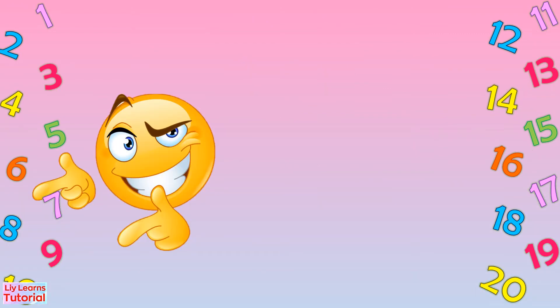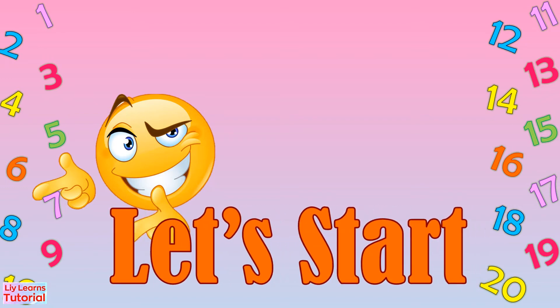Please get a piece of paper and write the number name of the following numbers. You may pause the video if you need more time. Let's start!